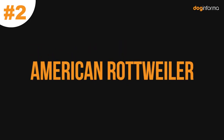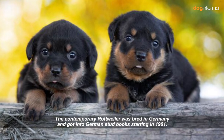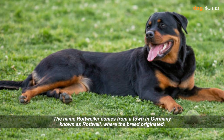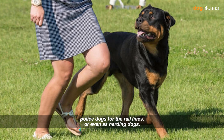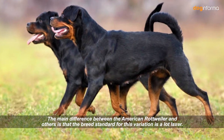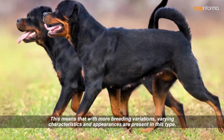Number 2: American Rottweiler. The Rottweiler's ancestor existed as far back as the Roman Empire, used as a herding dog by Roman legions. The contemporary Rottweiler was bred in Germany and entered German stud books starting in 1901. In the modern world, American Rottweilers are used as working dogs to haul carts, as police dogs for the rail lines, or even as herding dogs. The main difference is that the breed standard for this variation is a lot laxer, meaning more breeding variations and varying characteristics are present.